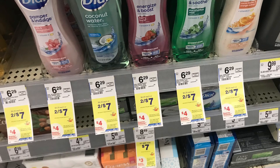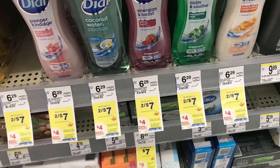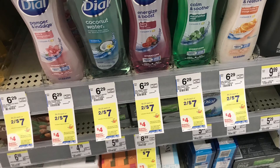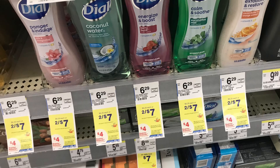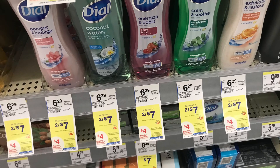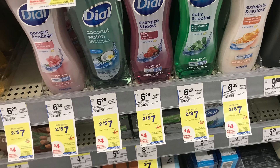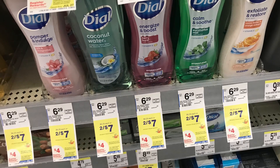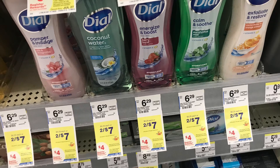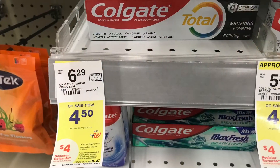Next we're going to talk about the Dial body wash. These are buy three, get back a $4 register reward, so picking up three is going to total $10.50. Use a $2 off two digital coupon and you'll end up paying $8.50 at the register, then get back a $4 register reward, making it just $4.50 for all three. We did have ibotta rebates for these but they disappeared, so hold your receipt in case they come back.